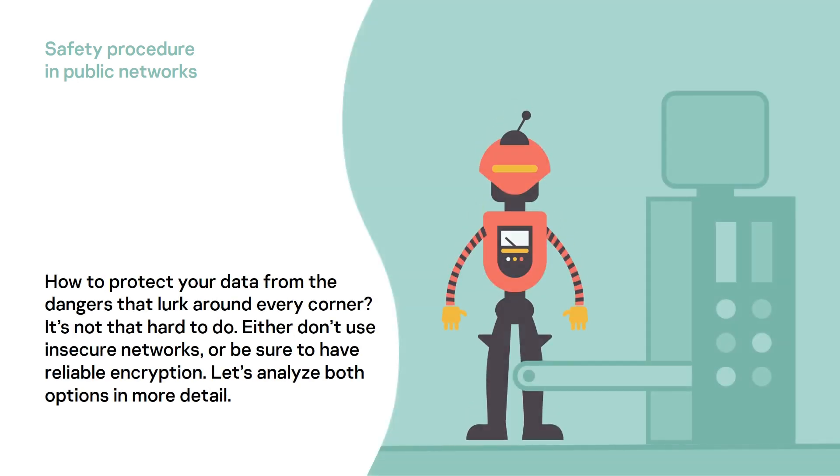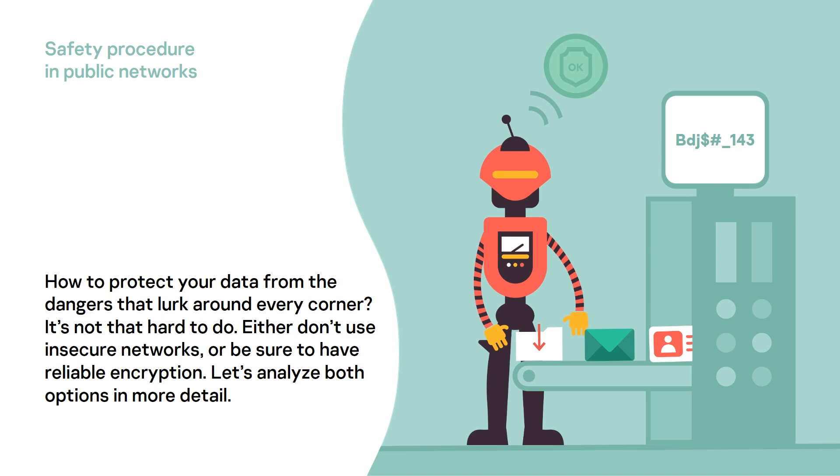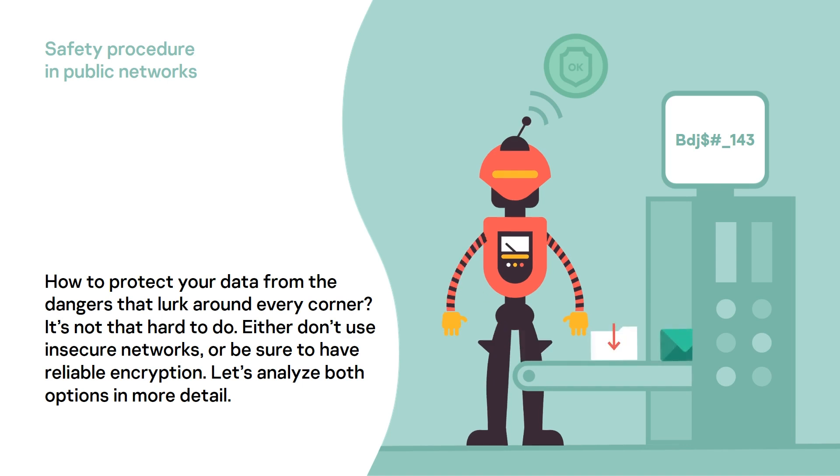How to protect your data from the dangers that lurk around every corner? It's not that hard to do. Either don't use insecure networks, or be sure to have reliable encryption. Let's analyze both options in more detail.